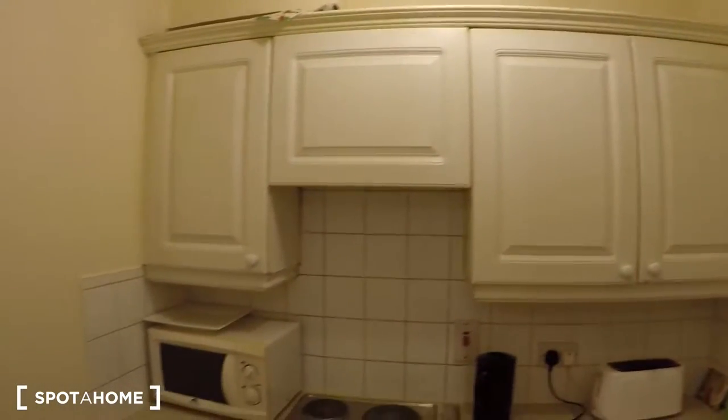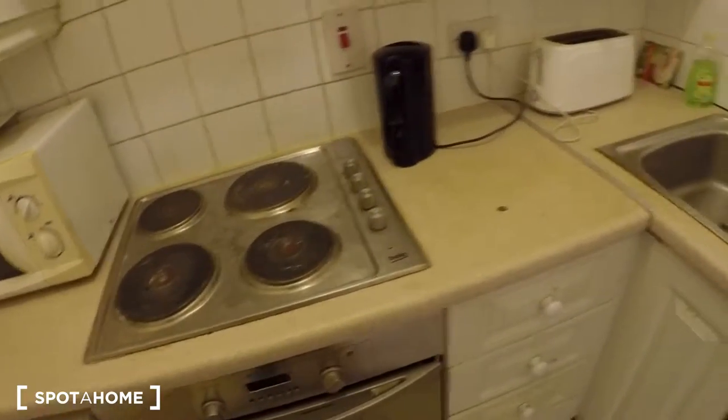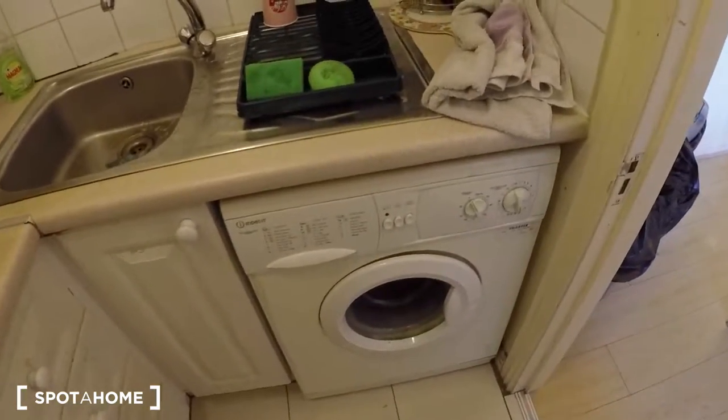This is the kitchen. There is an oven, a small fridge, the cooking area, and there is a washing machine as well in the kitchen. There is a sink and quite enough storage space.